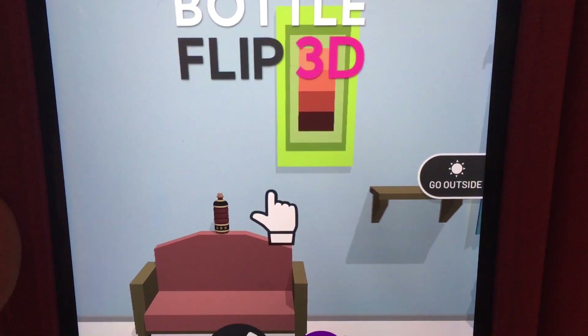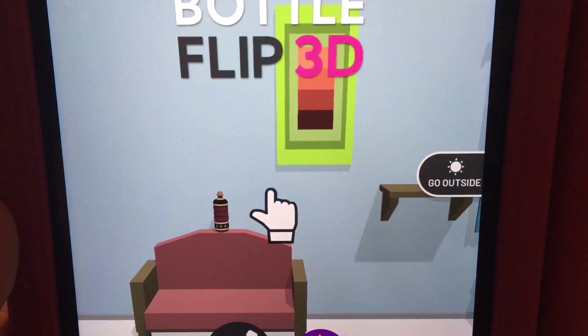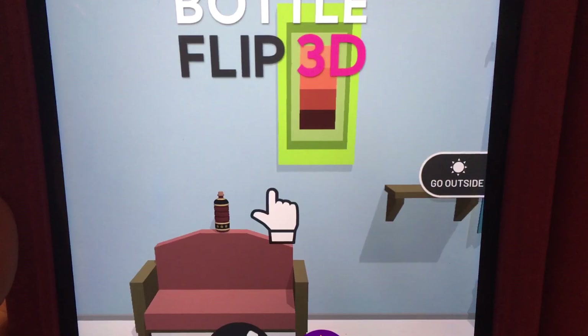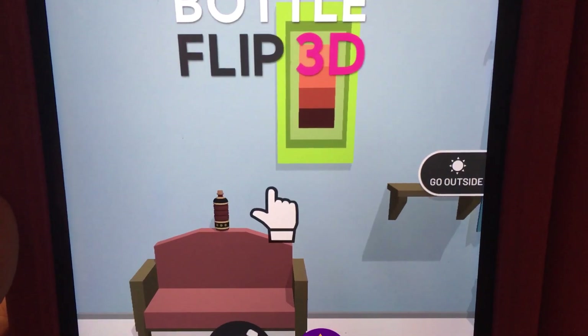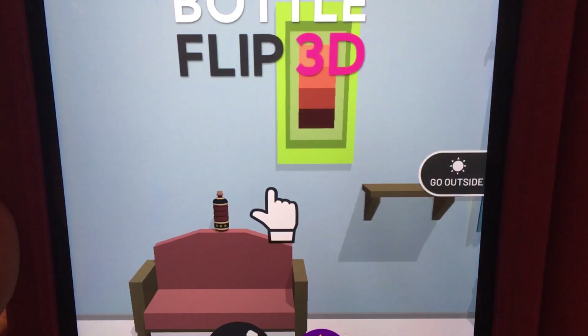Hello guys and welcome back to another episode of this hard game - Bottle Flip 3D. It has been a long time since I played this game, since last week. You think I played it last week but I actually didn't, because there was a break last week and I was taking a rest.